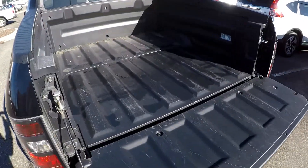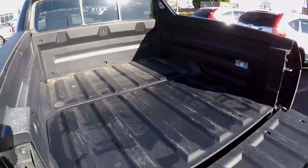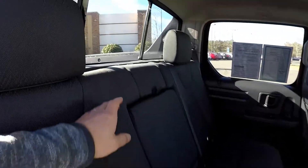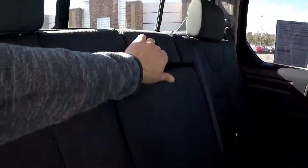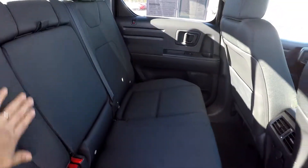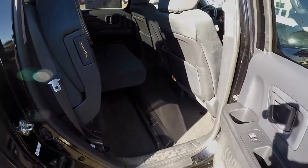Looking in the bed of the Ridgeline — a very nice, functional bed. Let's take one more look from the passenger side. This model does have a sliding rear glass. You've got an added comfort feature in the armrest back here, and then we can go ahead and flip up this side as well, showing you that additional storage space.